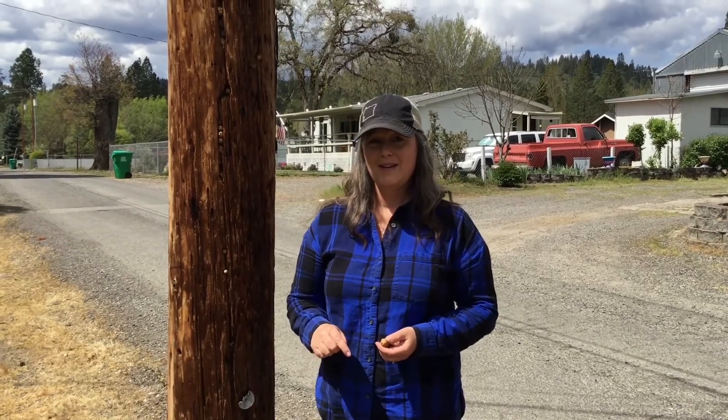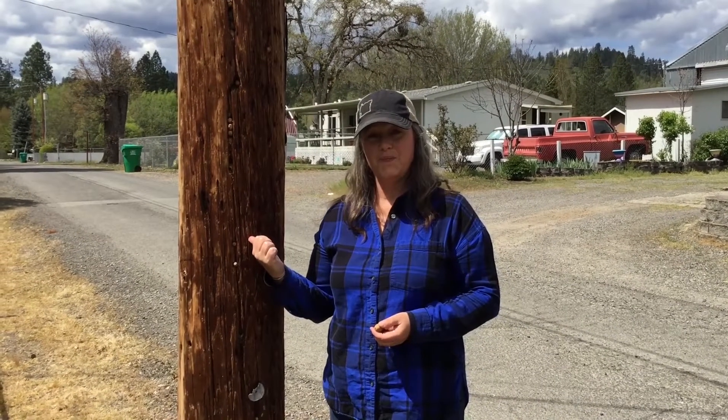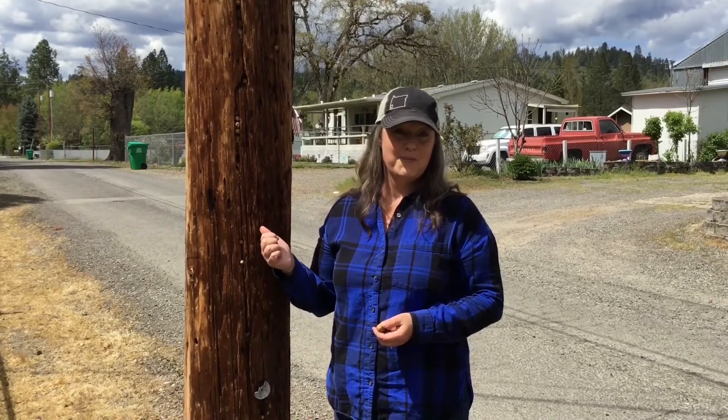Hi, my name is Rose and I'm an ecologist and environmental educator in Southern Oregon. This is an episode of Outside Every Day with SoReal, helping you connect and learn with nature. We're here in this spot today because of this power pole. There's somebody very special who uses this pole.